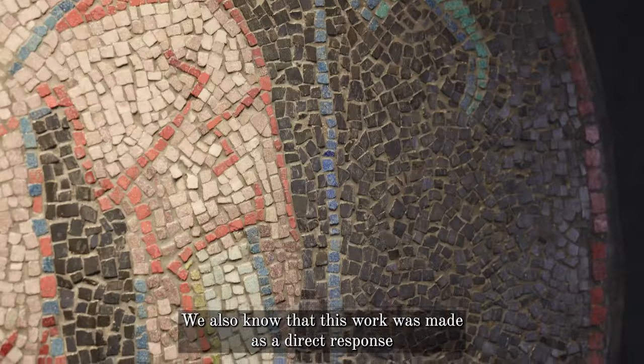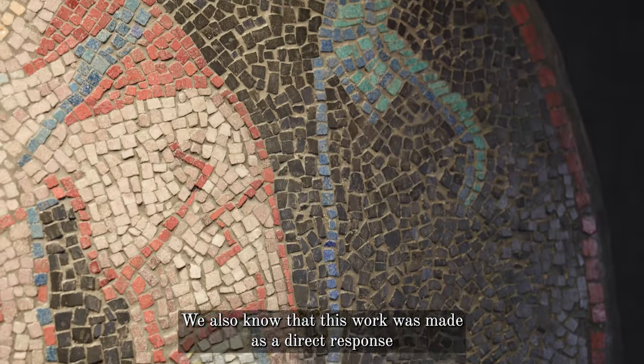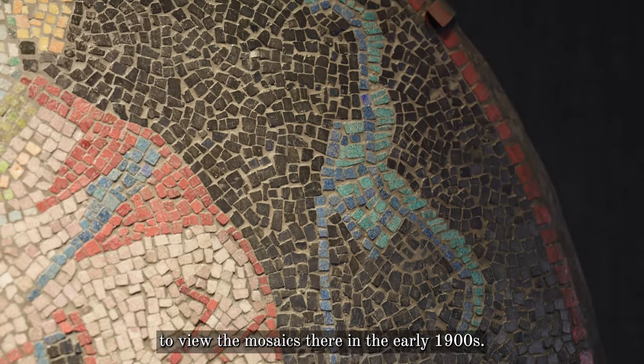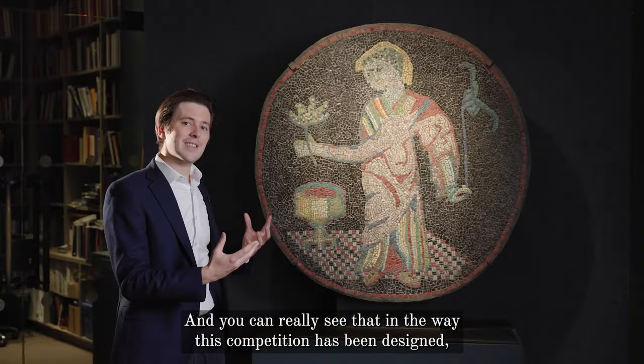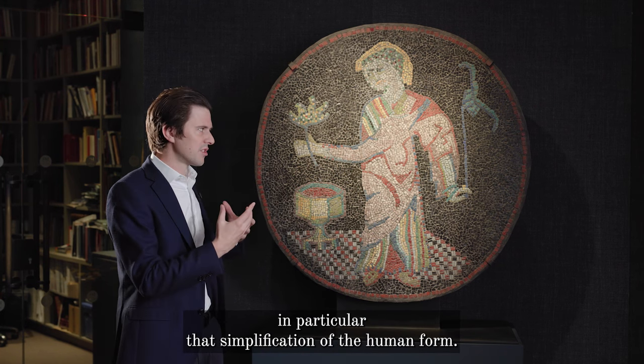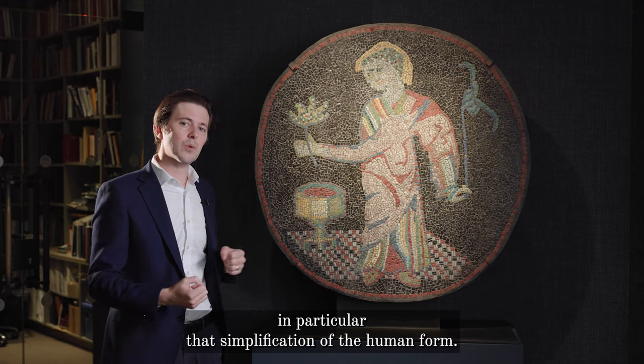We also know that this work was made as a direct response to his travels to Ravenna to view the mosaics there in the early 1900s. And you can really see that in the way this composition has been designed — in particular, that simplification of the human form, as you can see here.